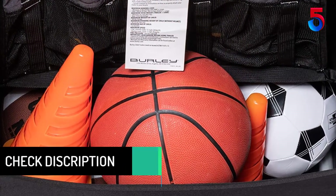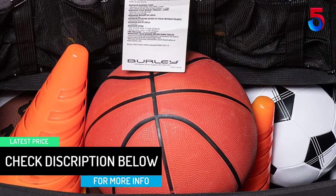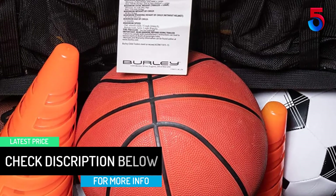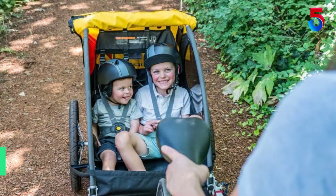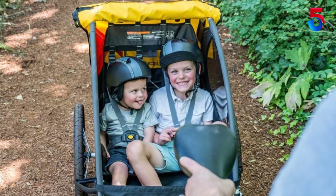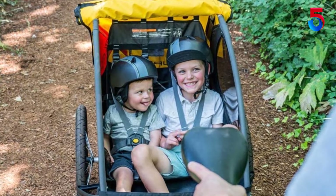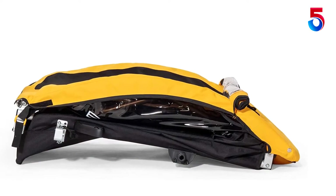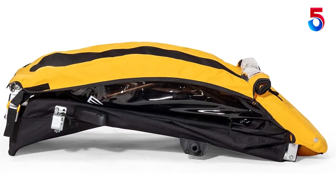The unit also offers extra storage that allows you to carry your groceries as well as other cargo. Despite its incredibly lightweight design, this model is designed to carry up to two kids thanks to its full internal roll cage, five-point safety harness, and heat-treated aluminum frame. It also comes with large wheels that allow for a smooth roll as well as a compact folding design.